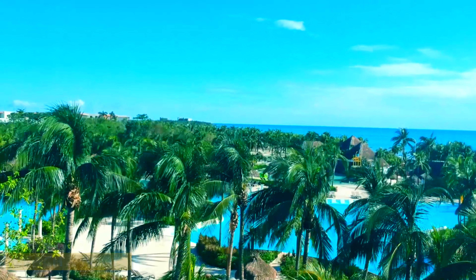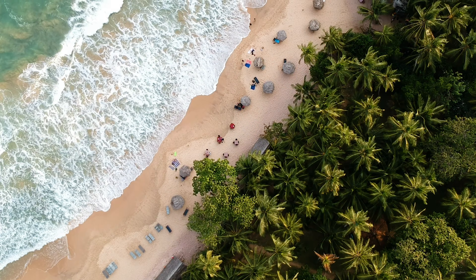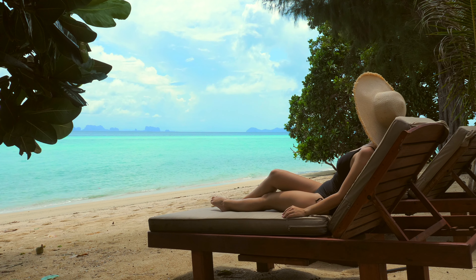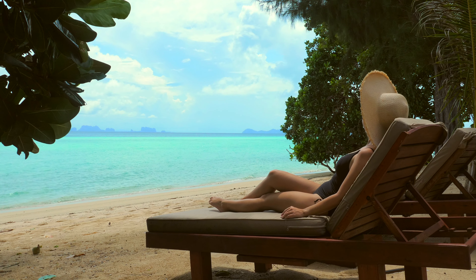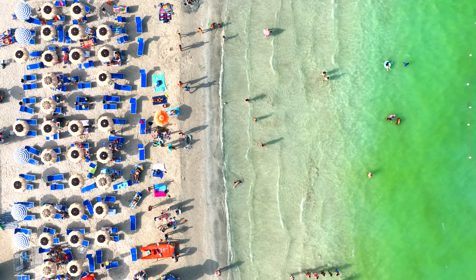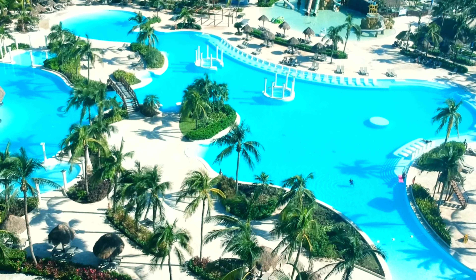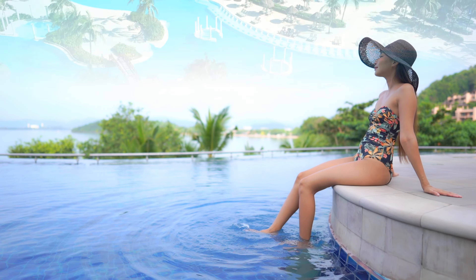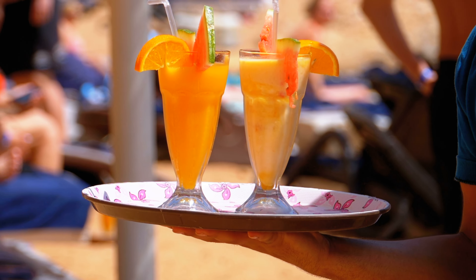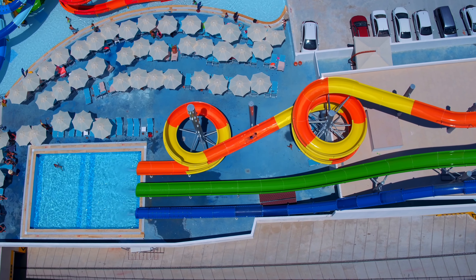One of the main attractions of this all-inclusive resort is its stunning beach and pool facilities. The resort boasts a beautiful stretch of white sand beach where guests can relax under the shade of a palm tree, soak up the sun, or take a refreshing swim in the crystal-clear waters of the Caribbean Sea. The beach is well-maintained and offers plenty of loungers and umbrellas. The main pool is large and inviting, with plenty of loungers and a swim-up bar. There is also a children's pool and an adults-only pool, ensuring guests of all ages can find their perfect spot to relax and unwind.